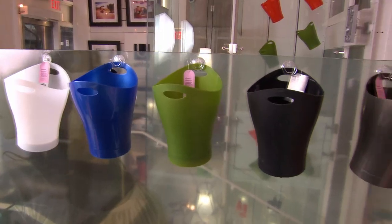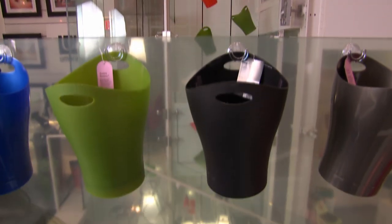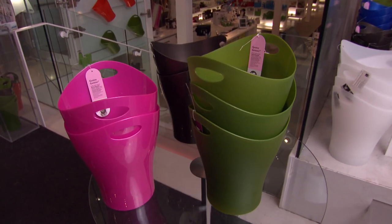The mass appeal is what designer Karim Rashid is most proud of. If I go into somebody's average home — somebody who doesn't really know much about design culture — and I walk into their bathroom and I see a Garbino, for me, that's more important than being in a museum collection.